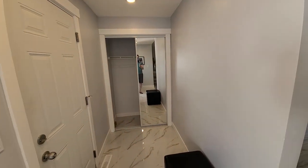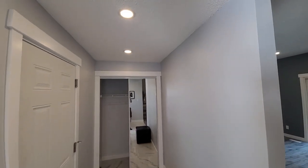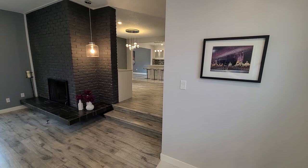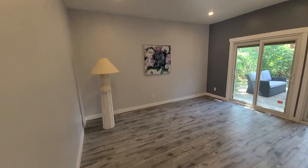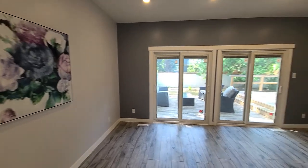As soon as we enter the home, we walk into a nice foyer with tile floors. There's the entry door to the garage, a closet on the other side, and it opens directly into the living room, where we've got some nice floors and pot lights everywhere.